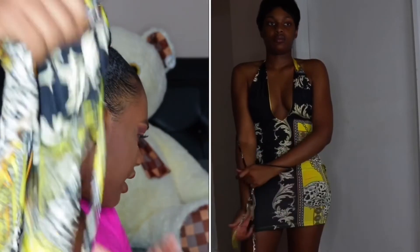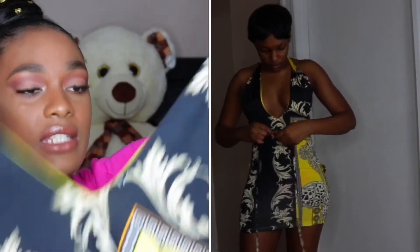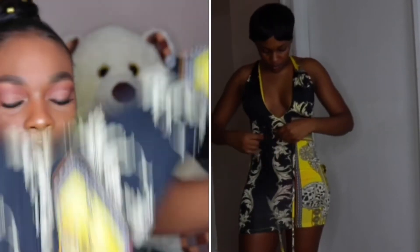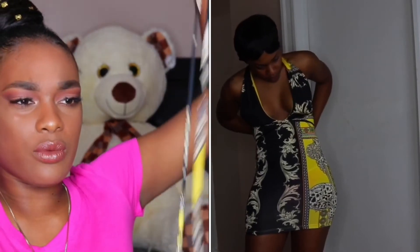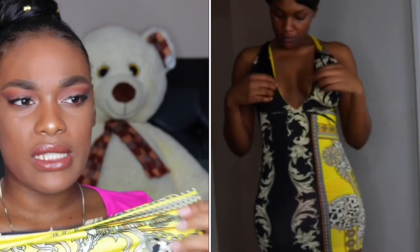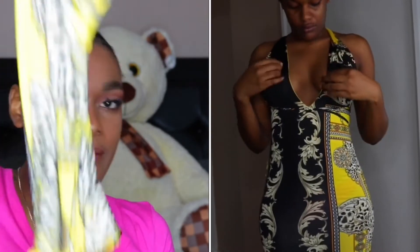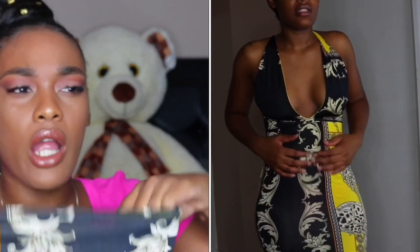I think this is the last piece I have from them — it's a dress. I actually like this dress even though the material is thin. I like the print and I like the fact that it comes with strings so you can wear it in like three or four different styles, which is always a plus. Since the material is thin, you have to be careful and wear a thong or something that's not visible underneath it.